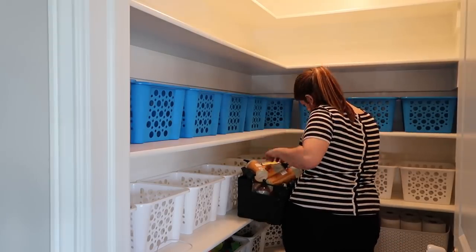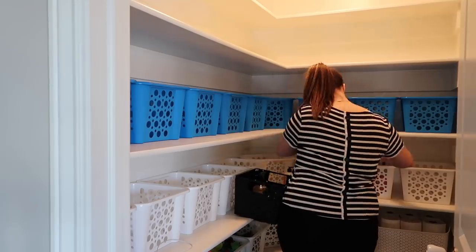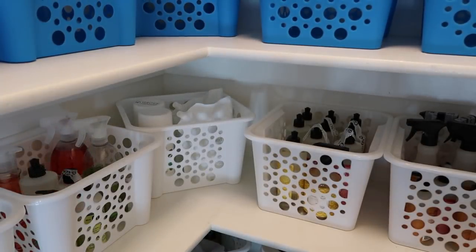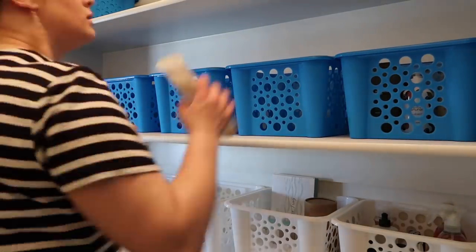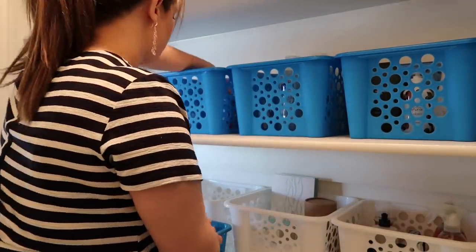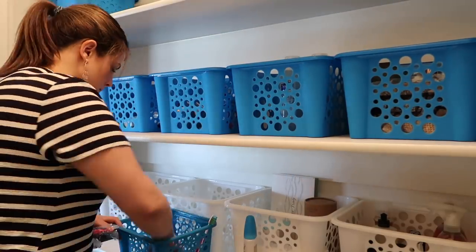Next I'm going to be storing some extra cleaning products. A lot of these are the limited edition ones that I really overstocked on — one because I'm obsessed with these scents and want them to last all year round, and the other reason is because I'm planning on giving away some of these items to friends, family, and in giveaways for you guys. Next I'm moving on to our toiletry items. I like to buy these in bulk or whenever I can find them on sale so I know I'm getting them at a lower price.